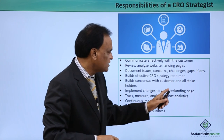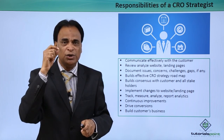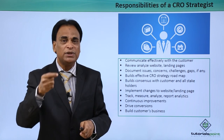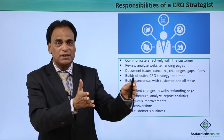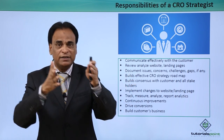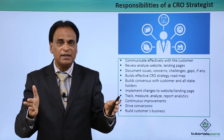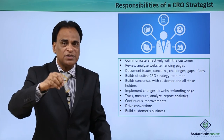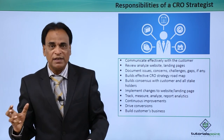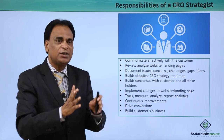Track, measure, analyze and report everything. After completing all recommendation implementation, you need to track and measure those changes through the analytical information provided. This is the traffic the customer was getting before you implemented the changes, and this is the traffic you are generating after the changes. These two need to be clearly identified and communicated to the customer, showing the additional traffic being generated. Analytical information reports have to be submitted to your clients and customers.